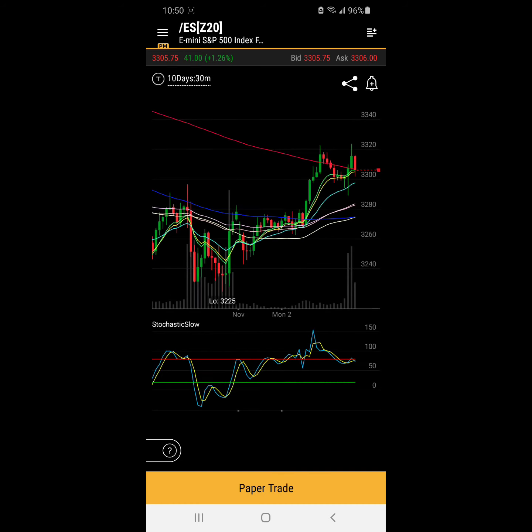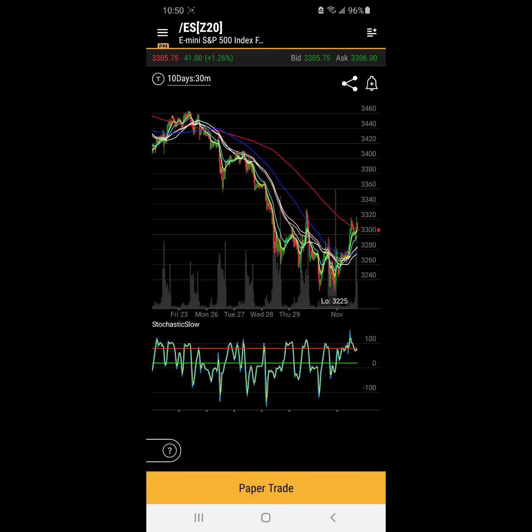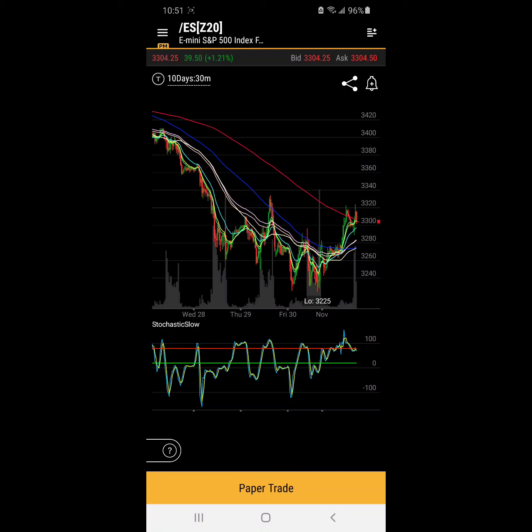We look at the 30-minute chart and we see the market had a big sell-off from 3440, had a triple bottom or so at 3225, rallied back to 3320. And it looks like that has been a resistance level a bunch of times. So this is a level that it's struggling with, has struggled with in the past.